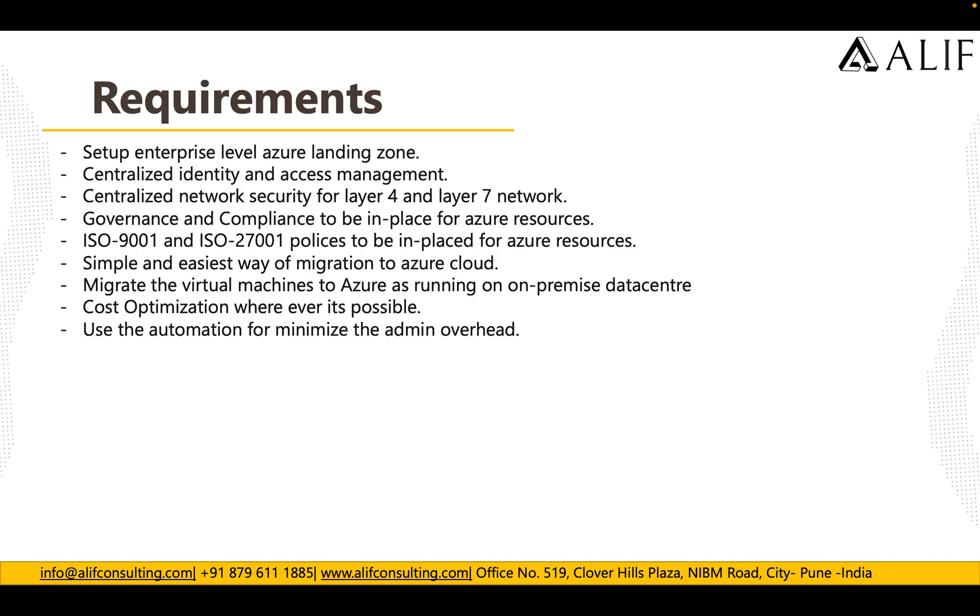The customer's requirements included an enterprise-level Azure landing zone following Microsoft best practices and the Cloud Adoption Framework. They required centralized identity and access management, centralized network security for Layer 4 and Layer 7, and governance and compliance including ISO 9001 and ISO 27001 policies for Azure resources. They also wanted the simplest migration path — moving virtual machines from on-premise to Azure as-is, with no in-place upgrades, along with cost optimization and automation to minimize admin overhead.